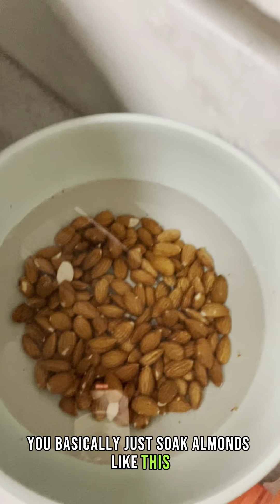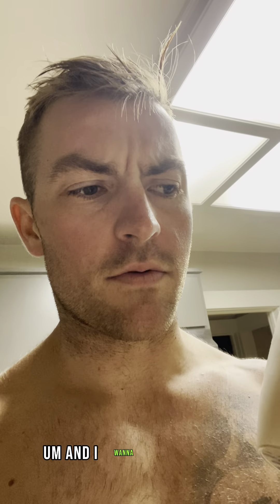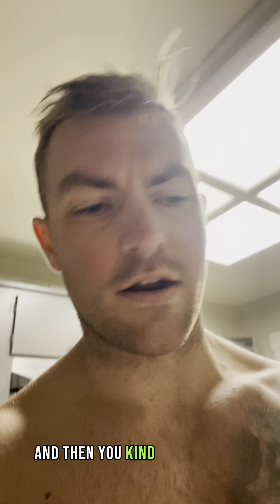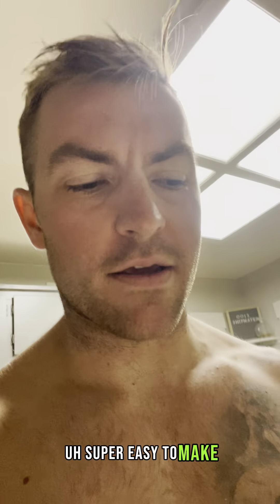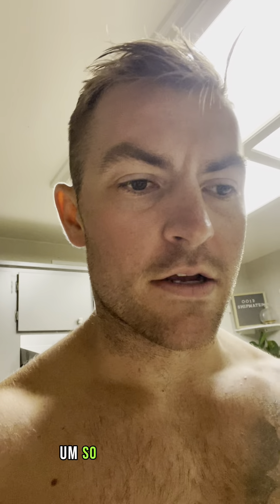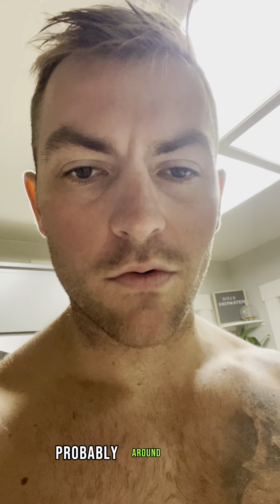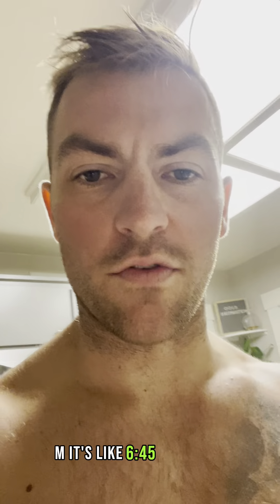The homemade almond milk is super easy to make. You basically just soak almonds like this, add a little vanilla extract and salt, and then you kind of let it ride. Only downside is that it goes bad kind of fast, so you've got to use it. I'll blend that up and try to eat around 9 a.m. — it's about 6:45 right now.